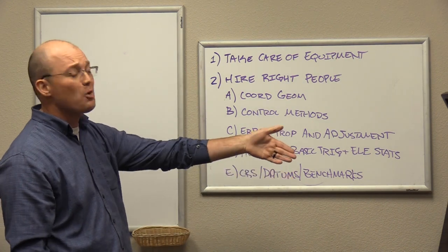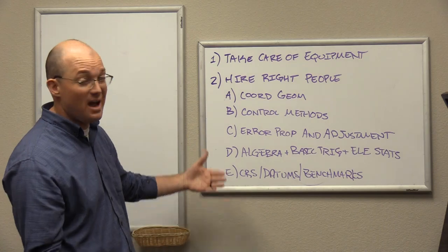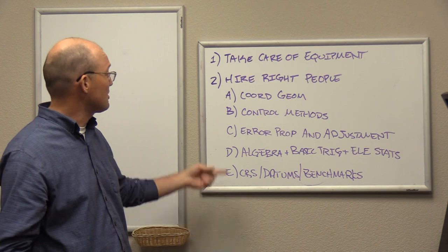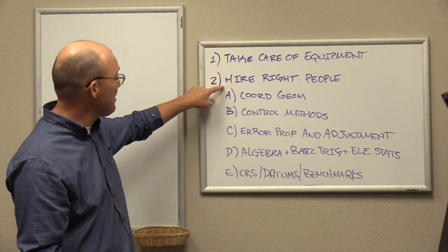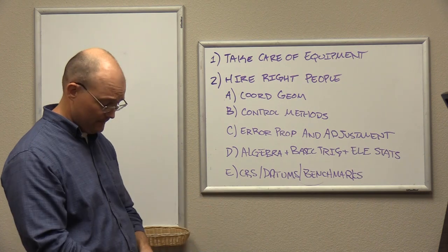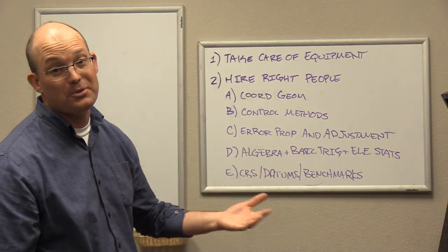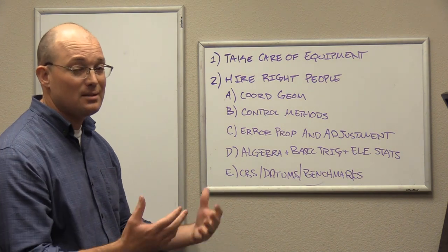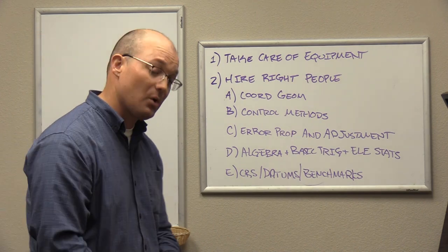You can't just grab your carpenter, throw him on a total station, and think you have a surveyor — that's not how this works. And design teams and project owners, you need to be asking yourselves: if your contractor is using stakeless construction, has he hired the right people? Does he take care of his equipment? Do his staff members know these things? Anyway, that was a long response to a short LinkedIn conversation, but I hope this helps architects, civil engineers, and other members of the design team understand some of the implications of stakeless construction and the extra liability it can create for them. Thanks for watching.